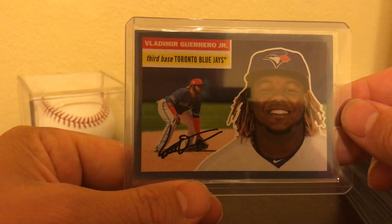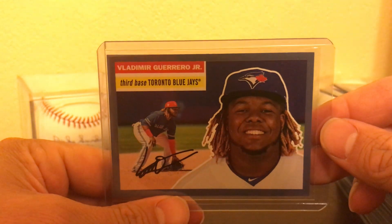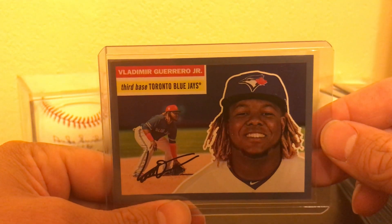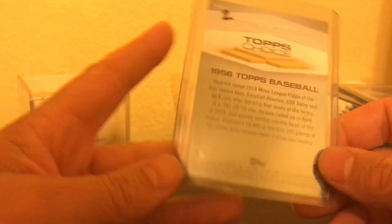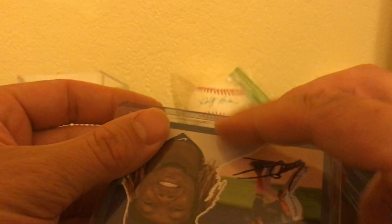And then I just bought this Vlad card because I really like the look of it — it's got the blue border. I'll probably slab it, but maybe even sell it. I don't know, I'm not attached to it. But it's pretty cool.